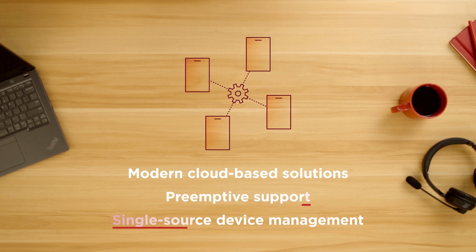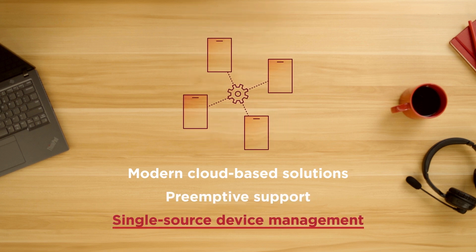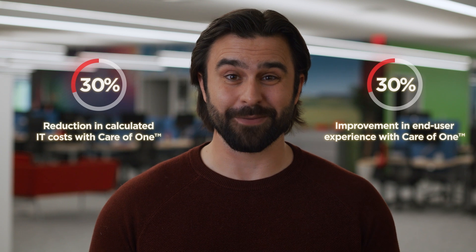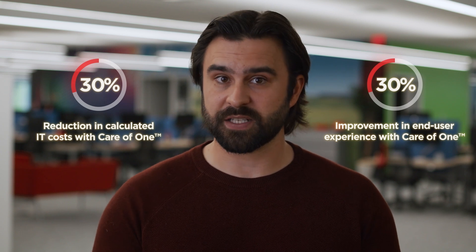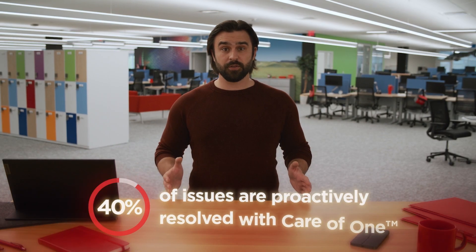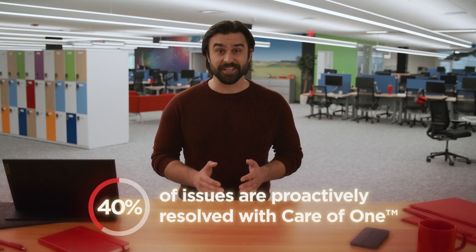Even for legacy systems, multiple devices can be managed from a single source, allowing orchestration and reporting across their life cycles. It's delivered on Lenovo's gen AI-powered Care of One platform, so everything about your devices is securely managed and optimized by an experienced team that understands hardware. Your device data remains secure, private, and compliant. In fact, 40% of issues are resolved before you even know they exist.